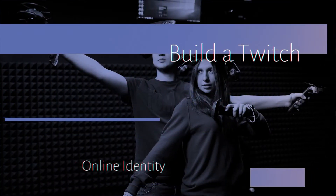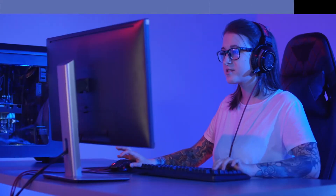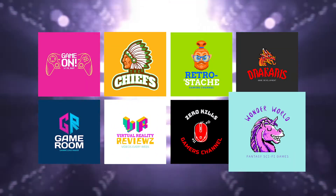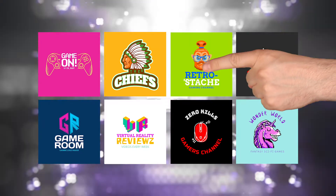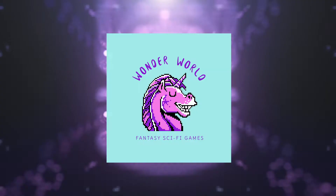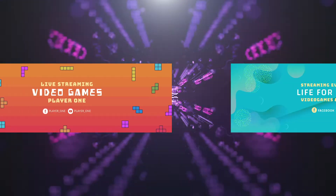Build a Twitch online identity. There are thousands of people that also stream, so highlight the skills that set you apart from the rest and create a brand around it. You can think of the gaming logo or Twitch profile picture you want to be known for. It can include your channel's name and a mascot that people will identify as being part of your brand. Part of this branding can also be a banner for your Twitch channel.